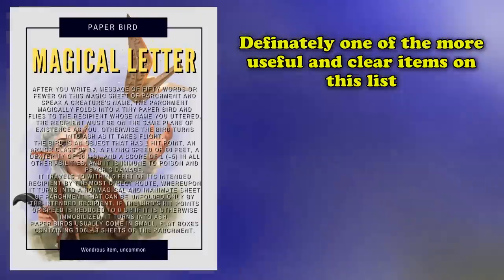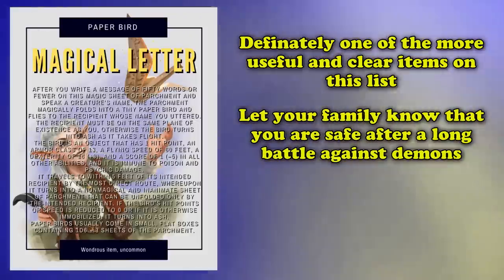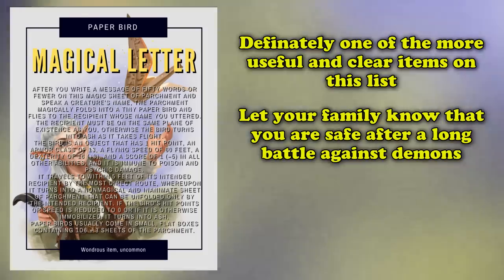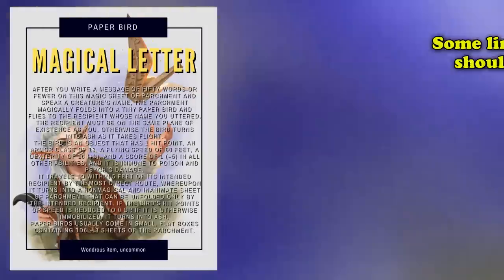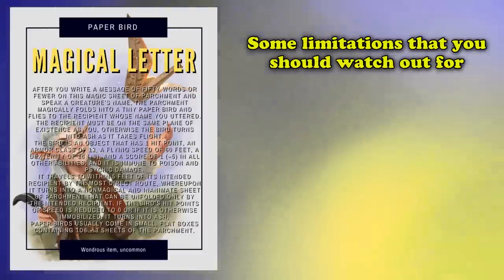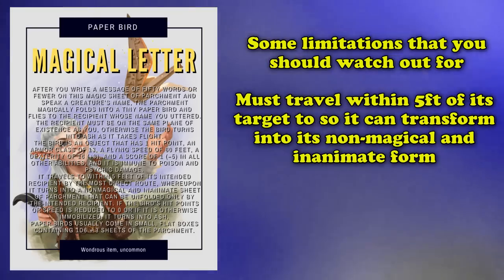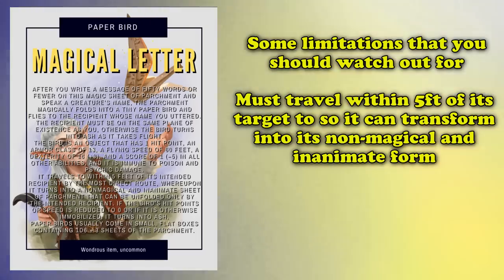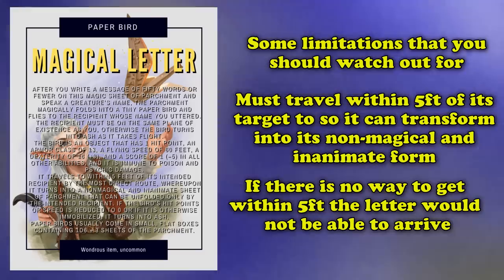This is definitely one of the more useful magical items on this list, with a cleaner niche behind what its intended use is. You might find yourself wanting to send a letter back home after a hard-fought battle against some demons, and just want to let your friends and family know that you're safe. You can also send an important message to a missing person since nothing in the item's description explicitly states that their whereabouts have to be known, only that they must be on the same plane of existence as you. However, the Paper Bird must travel within 5 feet of its intended recipient, and if the recipient is inside an interior with no windows or obvious openings for the bird to fit inside, then the letter would not be able to arrive.